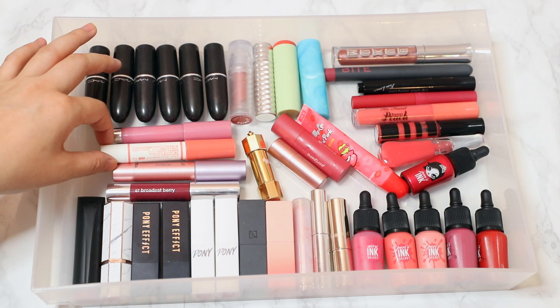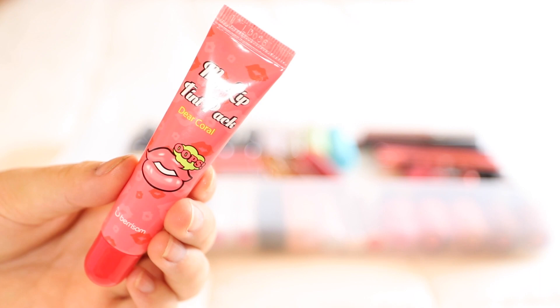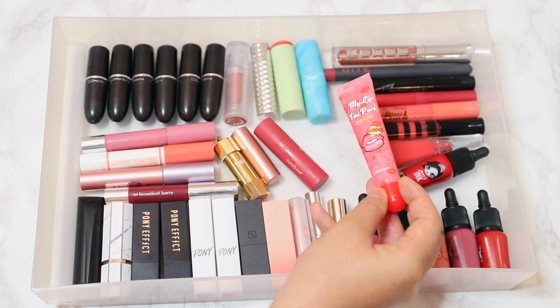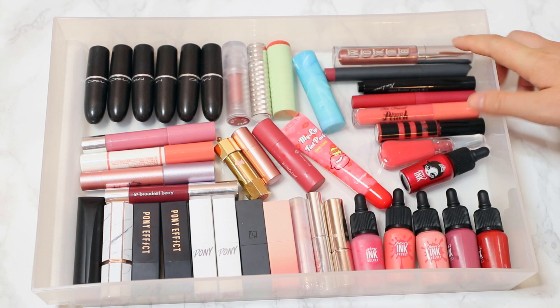Over here I have a few chubby crayon sticks: two from Clinique, one from Tarte, and one from Etisess, which is a Japanese beauty brand. In the middle I have two different sample-style lipsticks — a Peripera lipstick and the Berrysomme My Lip Tint Pack, which were super trendy about two to three years ago. I did an entire video on how it works, but I absolutely love it, so I saved my favorite color.